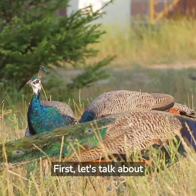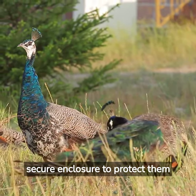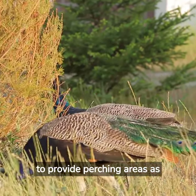First, let's talk about housing. Peafowl need a spacious, secure enclosure to protect them from predators and harsh weather. Make sure to provide perching areas as well.